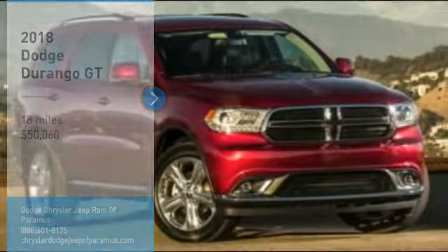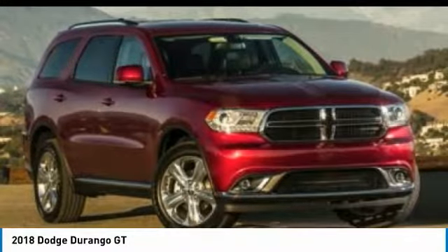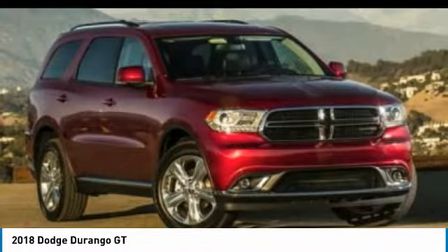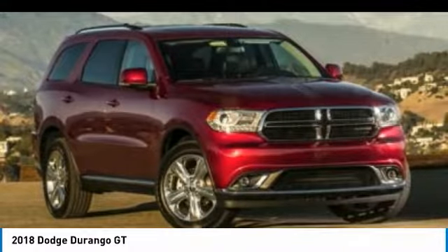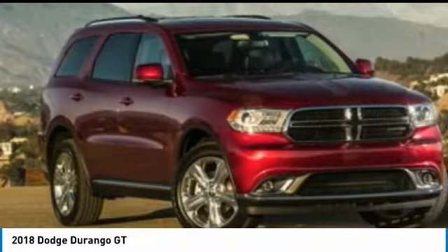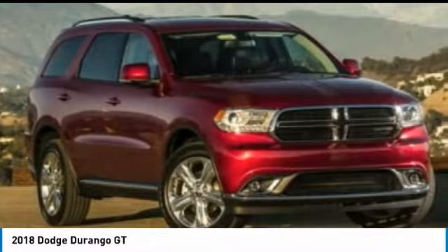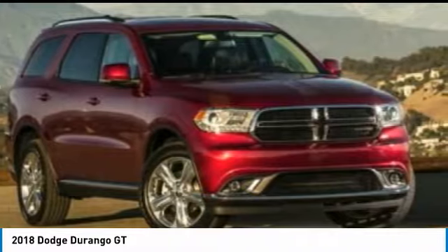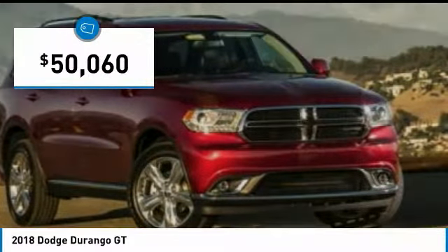Stop by and take a look at the 2018 Durango. The Durango allows you and your family to travel in style and comfort while towing your camper or boat. It offers more interior room and towing capability than most midsize SUVs and has an available third row of seating. Underneath are sturdy body-on-frame mechanicals and the option for a powerful V8 engine, and is priced below $55,000.